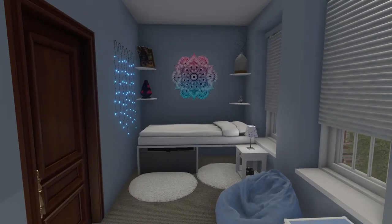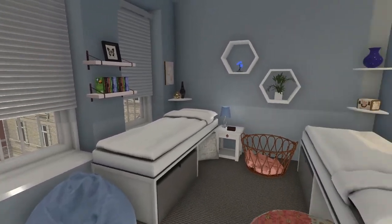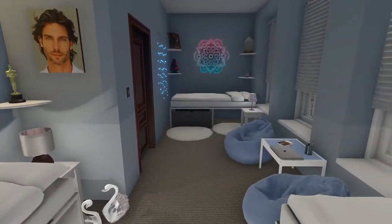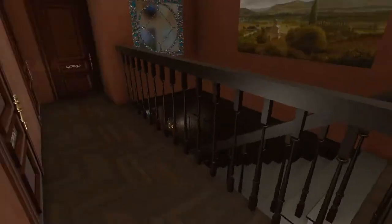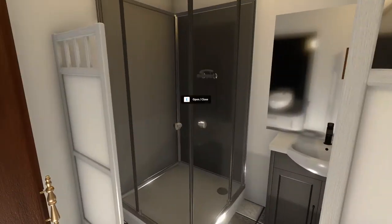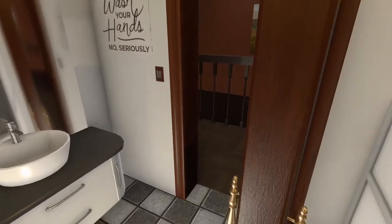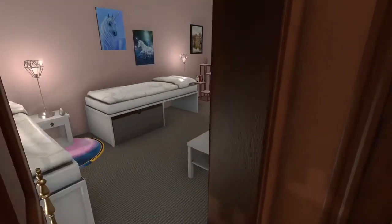If I can get in — the next room is the bathroom. We'll accommodate two girls at a time.